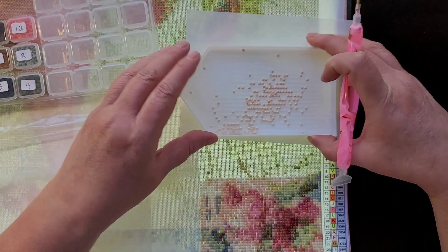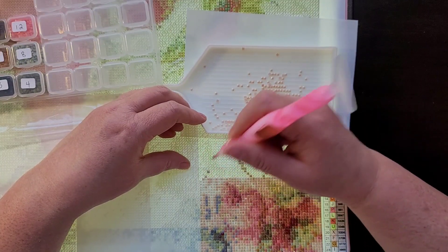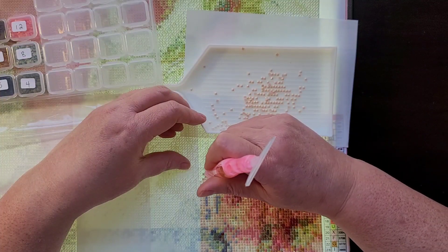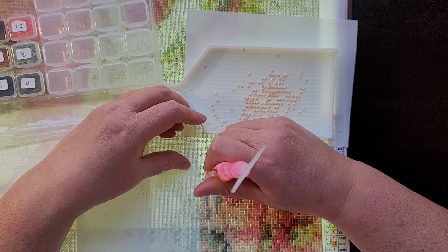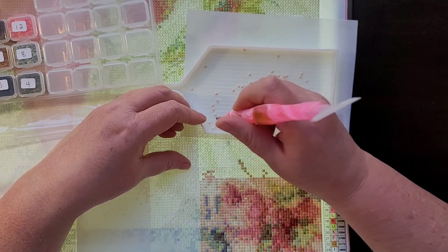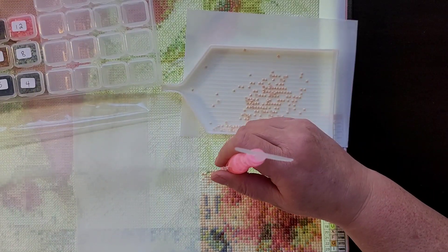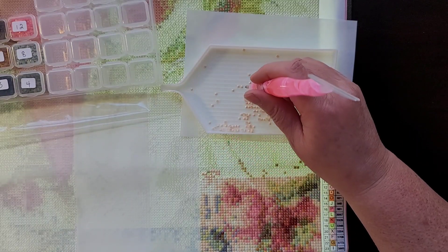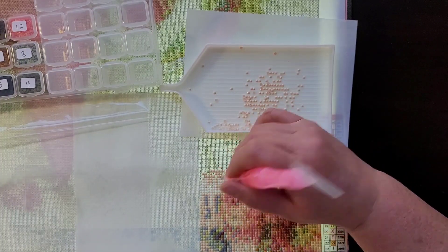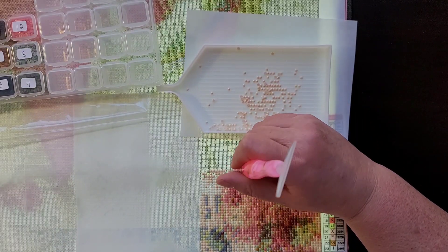I saw this on someone's video. She was showing all of her finishes for, I think, 2020. She showed that she had finished this Santa and he was absolutely gorgeous. She mentioned that this one is a little difficult to find in the size and square drills that she did hers. She had heard from another diamond painter who found it on this budget-friendly site called Koo Hall. I immediately paused the video, went over there, and they did have it. So I ordered this a couple months ago and started it the other day because I just have to have it.